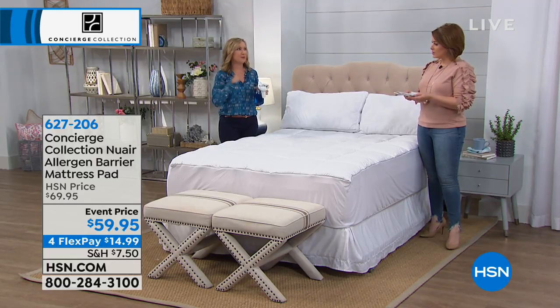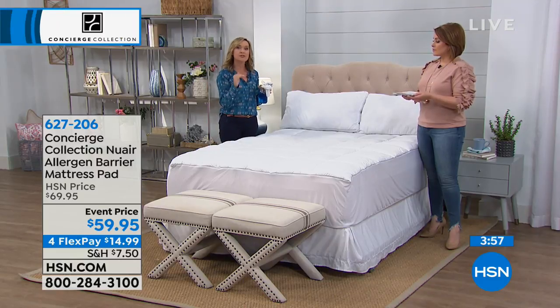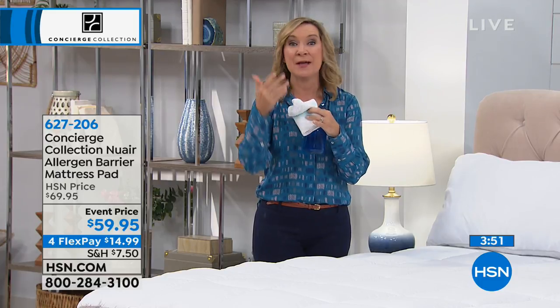It's not just a one-trick pony — it's not just doing one thing. It's giving you loft, it's giving you fit, it's giving you washability. Most of all, it's protecting from dust, allergens, dust mites, pollen, pet dander.